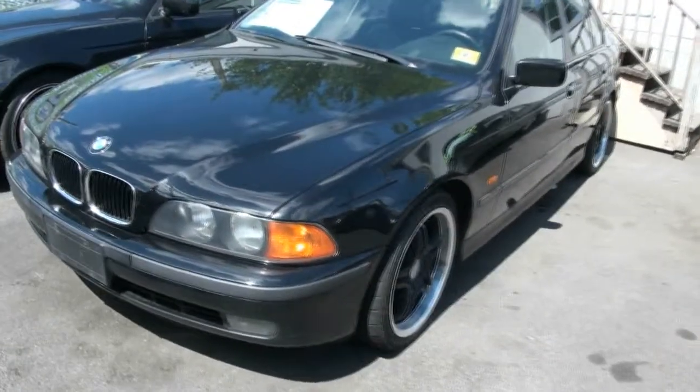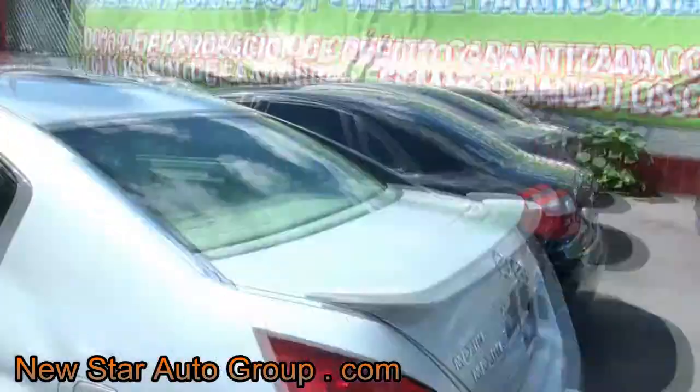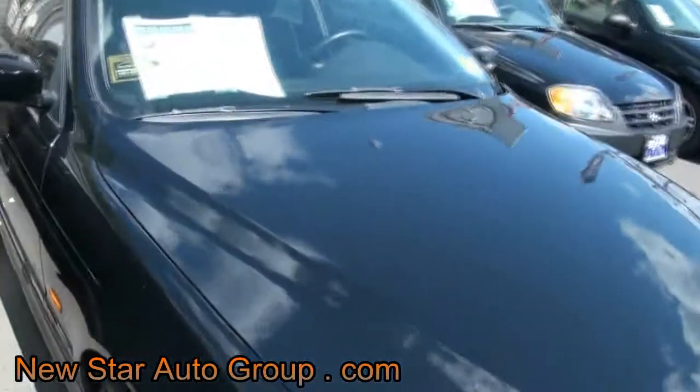A brief little overview of this 2000 BMW 5 Series. I'm kind of boxed in because we are totally loaded up here at New Star Auto Group — and that's a good thing for our customers, because that means we want to blow these cars out to make room for other inventory that's coming in.